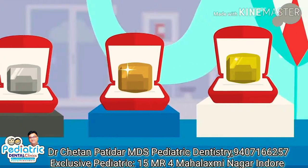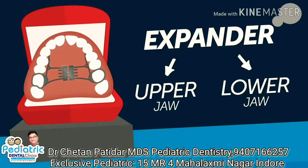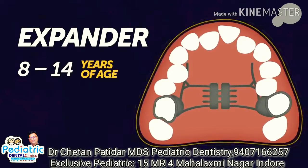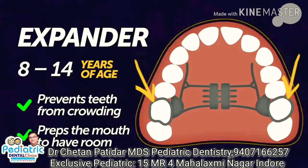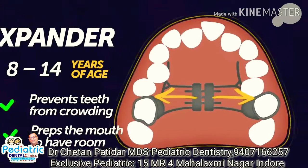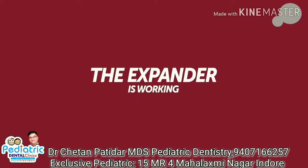Before your braces are applied, you may have to have additional treatments first. A good example of this is applying an expander. There are two kinds — upper jaw and lower jaw. An expander will stretch the bone and cartilage of the hard palate before it stops growing. Ideally, it would be applied before the age of 14. It prevents teeth from crowding and preps the mouth to have room for your braces. Metal rings are attached to the back molars, and the body of the expander, which contains expansion screws, stretches from ring to ring across the mouth. As the screws are cranked, it'll push on those back molars and stretch the soft cartilage of the palate over several weeks. It's common for patients to get a gap in their front teeth over the course of this process, and that's good — it means the expander is working.